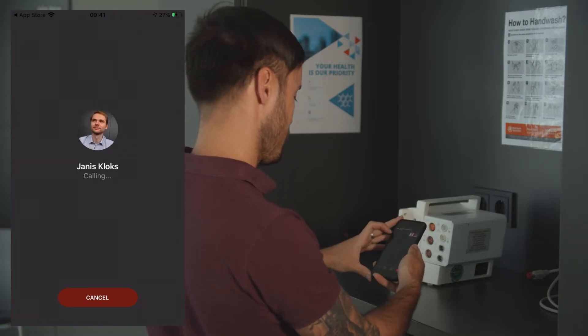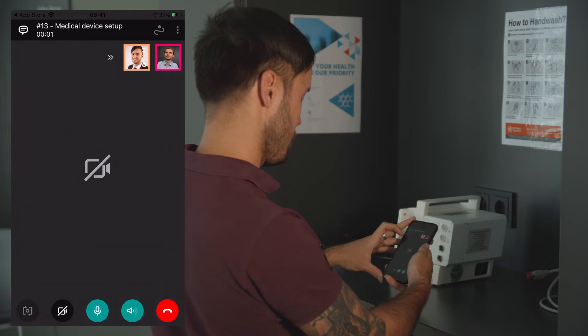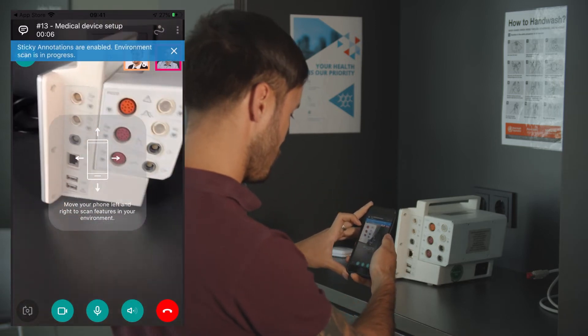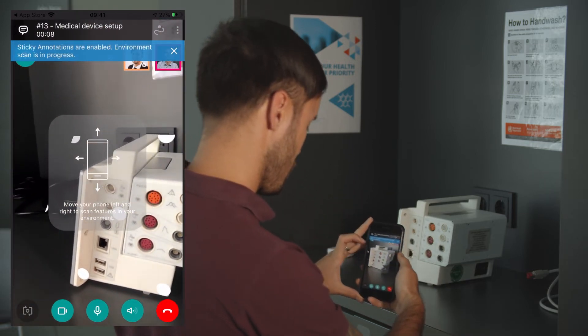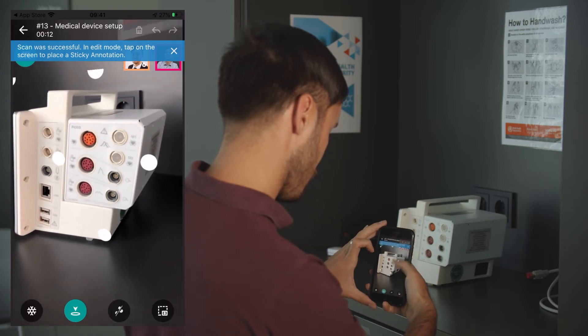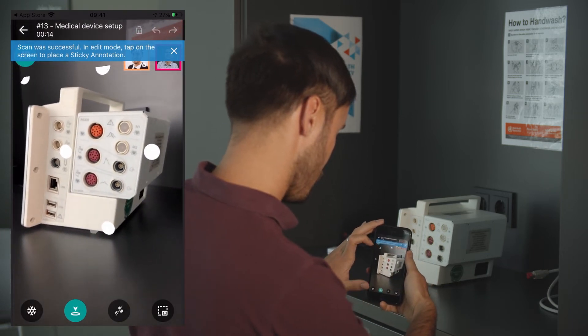But for really complex processes, the best thing to do is often to just jump into a video call. The expert is able to see and hear whatever is in front of Andreas. They can even switch to the AR mode and place sticky annotations directly onto the device so that Andreas knows exactly which areas to check and which areas they will be working on.